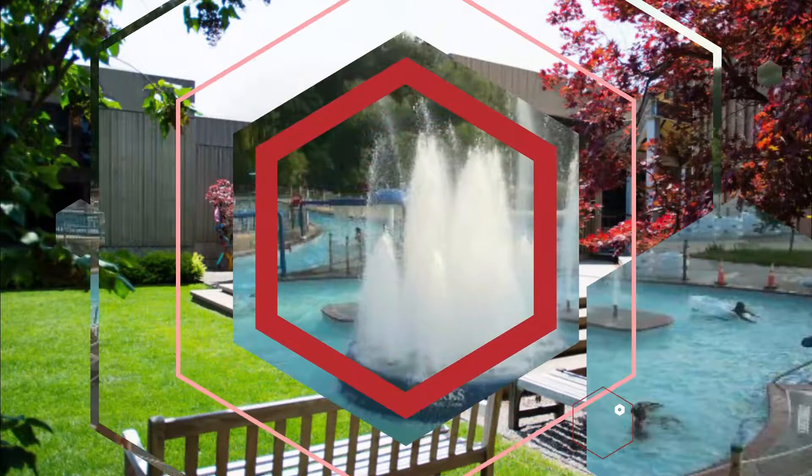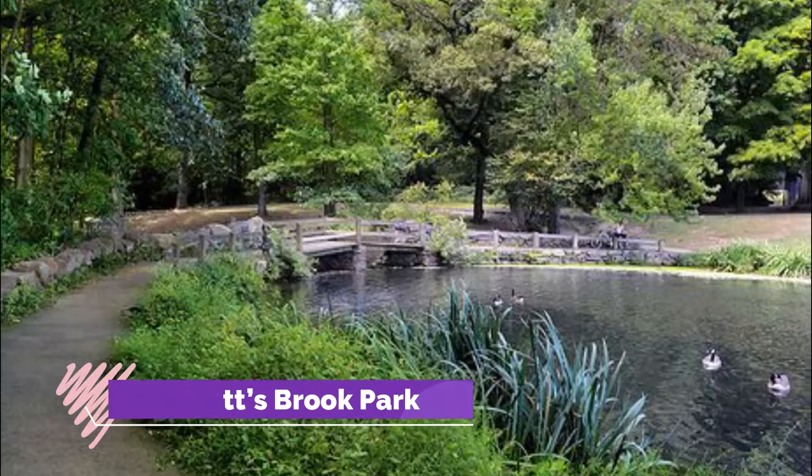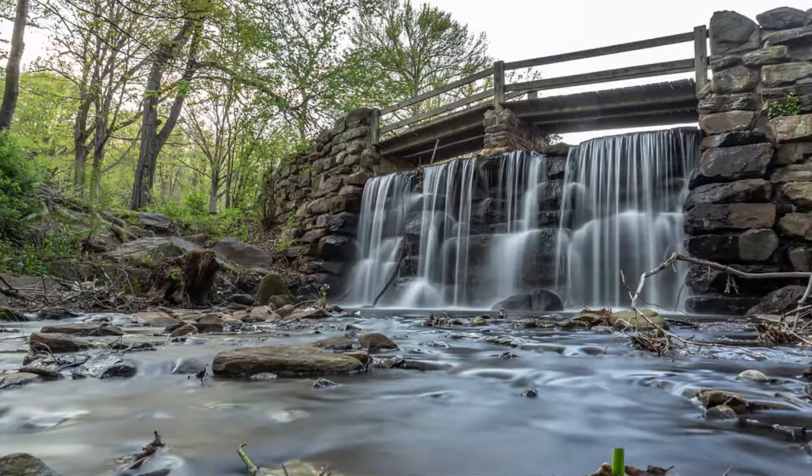Tibbetts Brook Park. Tibbetts Brook Park was one of Westchester County's first developed parks and is a popular recreational area for local residents and visitors.